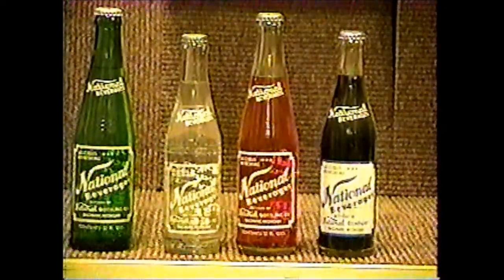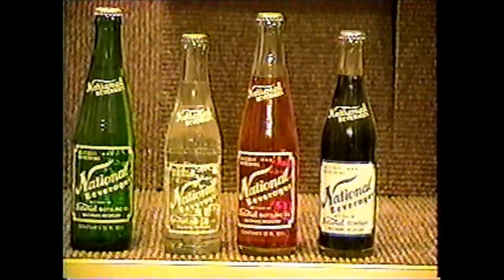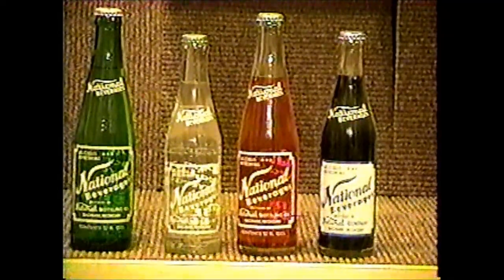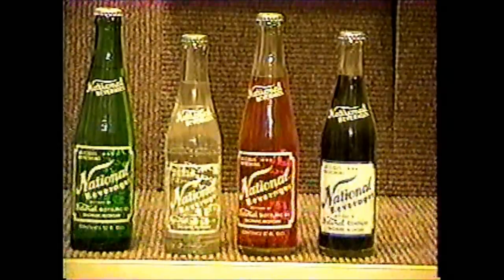National Beverages comes from Saginaw, Michigan, and there are several varieties. I've only shown you a few, and they are still in business producing pop today.